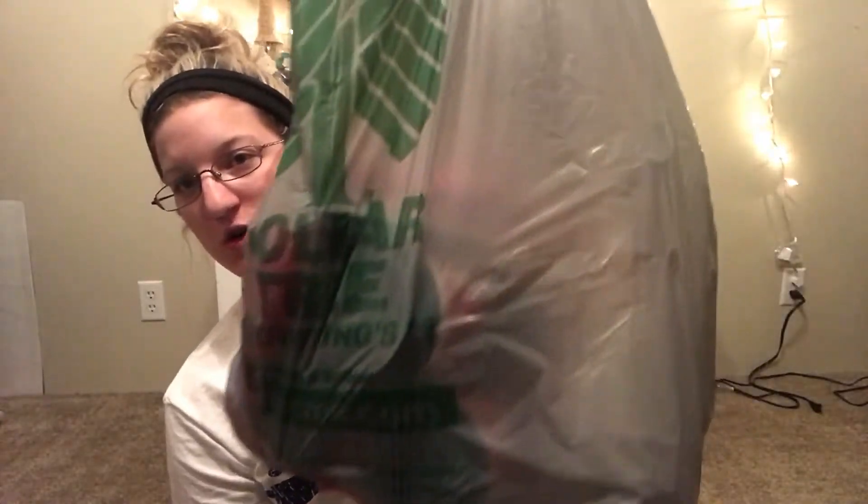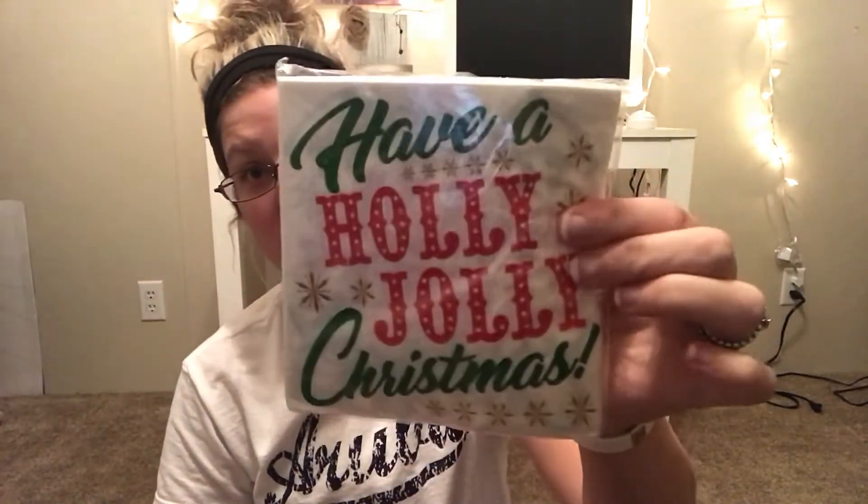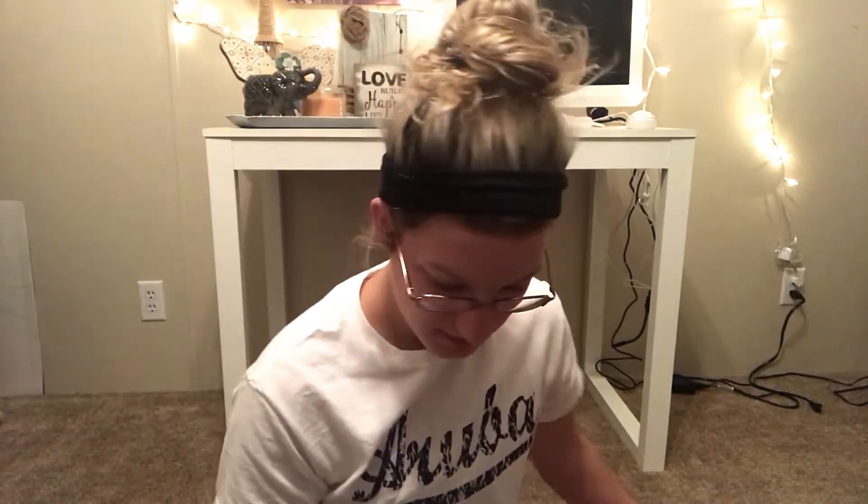In the next bag I have two pitchers — one to keep water in for filling the Keurig and one for another drink. For napkins I got several packs: ones that say 'Merry and Bright,' ones that say 'Have a Holly Jolly Christmas,' beverage-size napkins, and regular snowflake napkins. For plates I got a pack of Santa plates and two packs of snowflake plates.